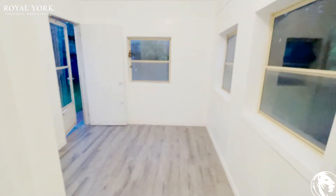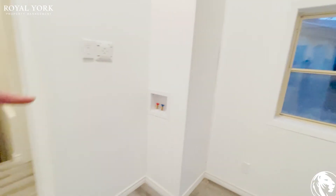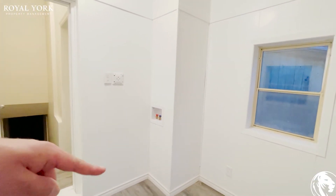You also have a solarium, and right over here is where the washer and dryer is going to go.